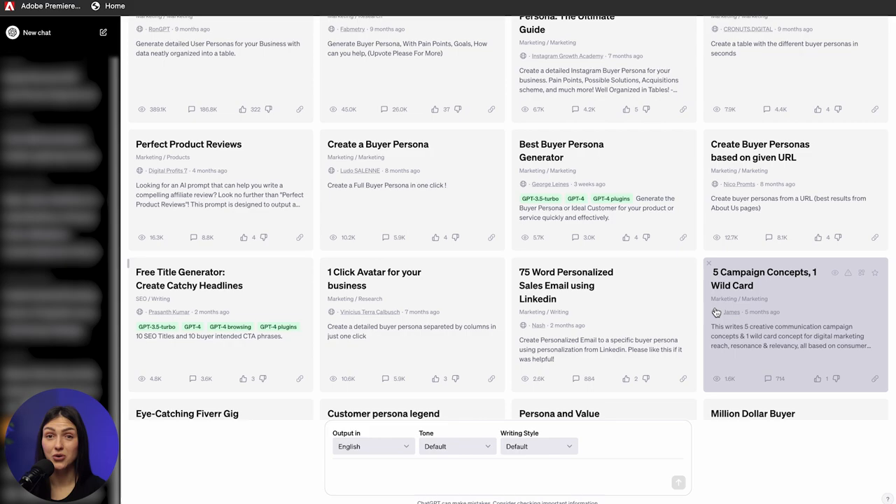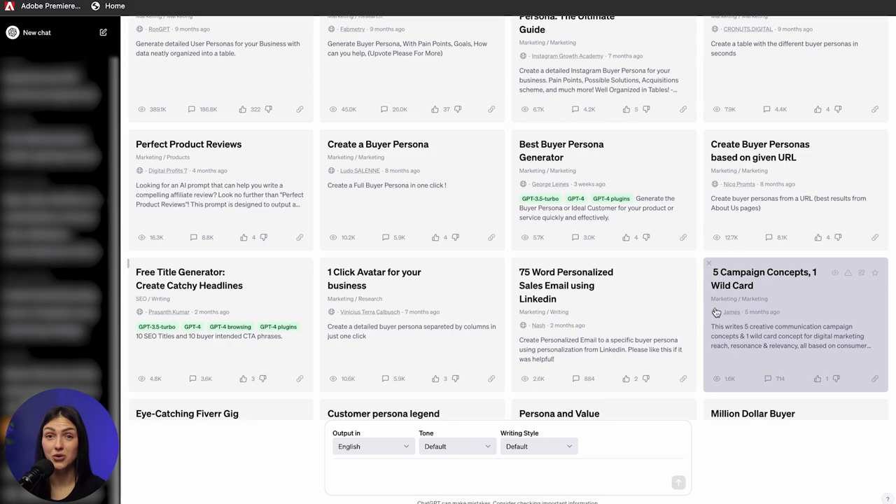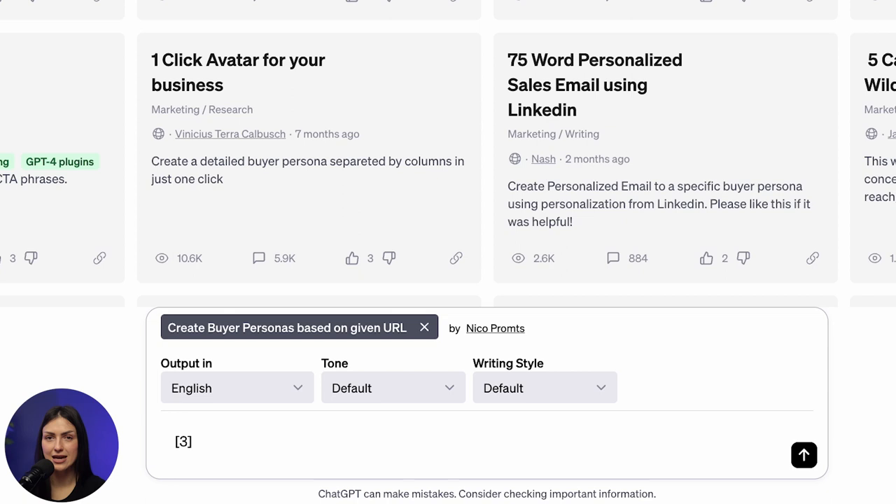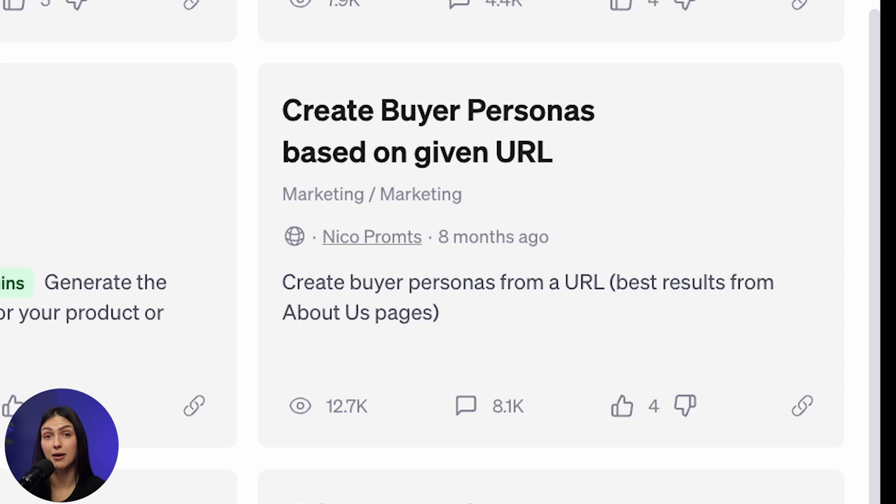Now let's move on to the next step: Create Buyer Personas Based on a Given URL, a template by NicoRoms. Sounds interesting, doesn't it? Click the prompt template, put in the number of personas — that'll be three for me — and type in the URL. The prompt description says we should use the URL that leads to the About Us page, but let's take a chance and just use the main website URL. Here we go.